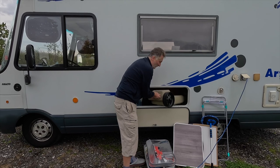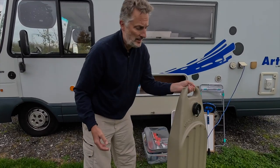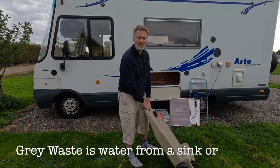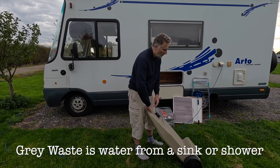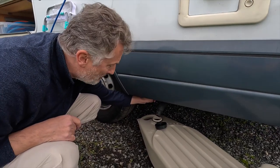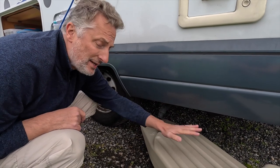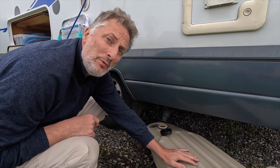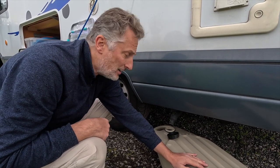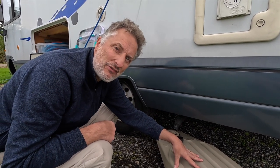We also carry a gray waste container. This is really useful on sites when we want to empty our gray waste and there's no easy way to get the motorhome there. We can very easily empty the gray waste into this and then take it to somewhere suitable — a drain on site or, depending on site requirements, elsewhere. It makes getting rid of gray waste a lot easier.